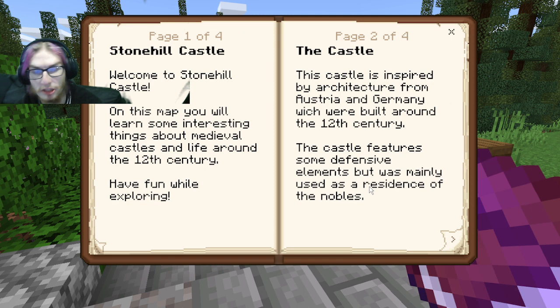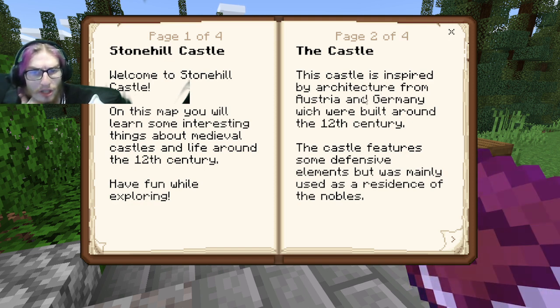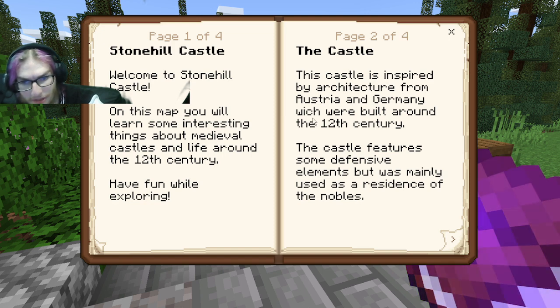Have fun exploring. This castle is inspired by architecture from the Austrian and German, which were built around the 12th century architecture. The castle features some defense elements but was mainly used as a residence for the nobles. Yeah, we know that.